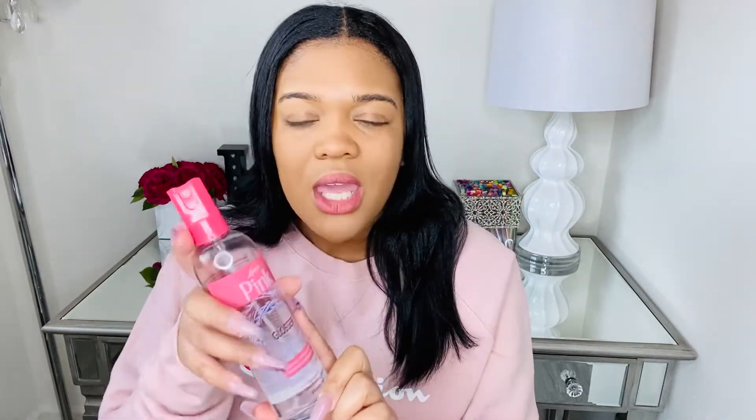The next product I absolutely love is the Glossner Spray by Pink. Very affordable as well — about two to four dollars. It is very light, it doesn't get your hair too oily, and I like to put it on my ends at night. Pink has been around for a while and has really stepped up their game. I love the packaging — the spray bottle is very sturdy, the head is not going to pop off. This would actually be the number one product I'd take on a trip.